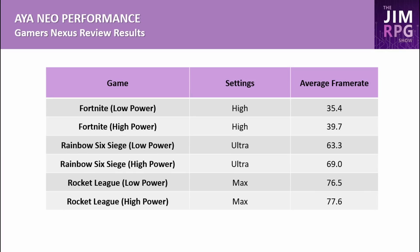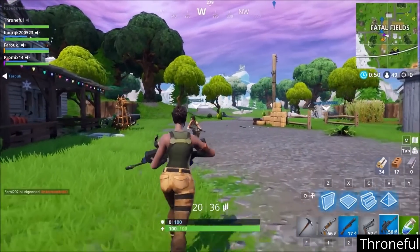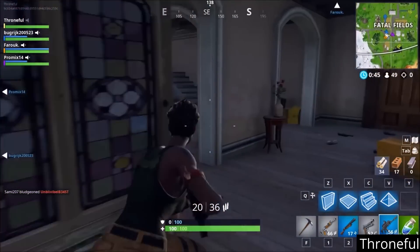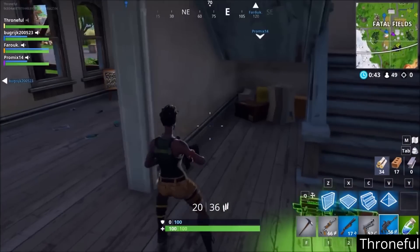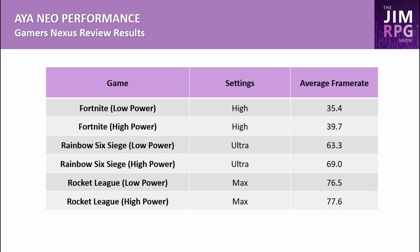With Fortnite at high settings, the low power preset averaged 35.4 FPS and the high power preset averaged 39.7 FPS. We don't know the exact wattage, but assuming 15 watts, the estimated frame rate on the Steam Deck would be roughly 55 to 60 FPS.